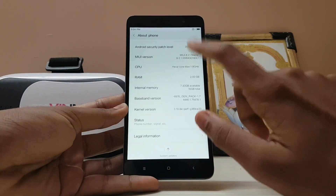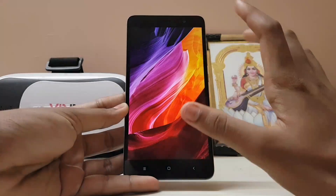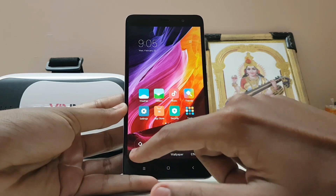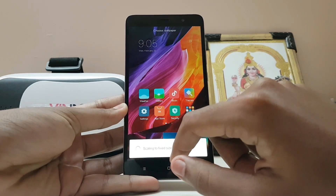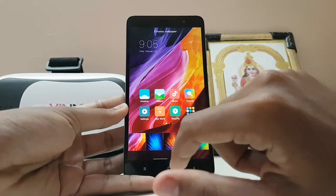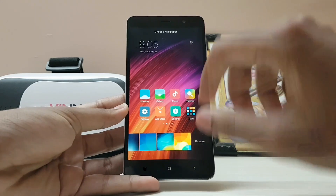If you go to About Phone, it shows MIUI 8.2 stable — hexa-core, 2 GB of RAM, and Android 6.0.1. It's sad that Nougat is still not available. In the wallpaper settings, you get two new wallpapers from the Mi Mix, plus another one. Some of the others were already available in previous MIUI versions.